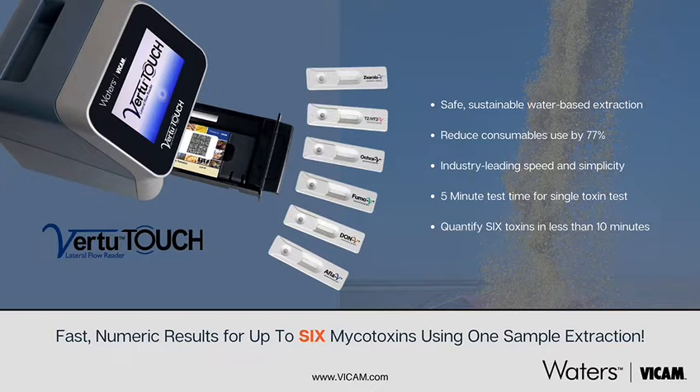Today I want to share with you our most recent development and launch of the Virtu Touch Reader, and you can see that pictured here. It brings some revolutionary changes to rapid strip tests that you might not have considered before.